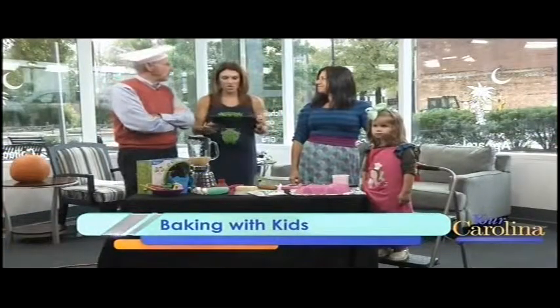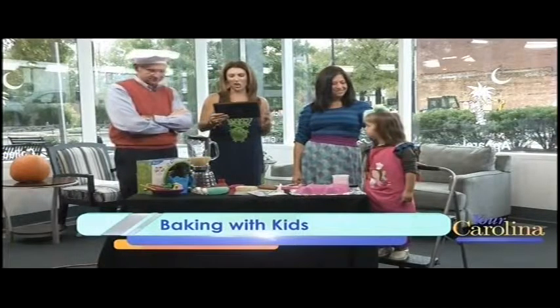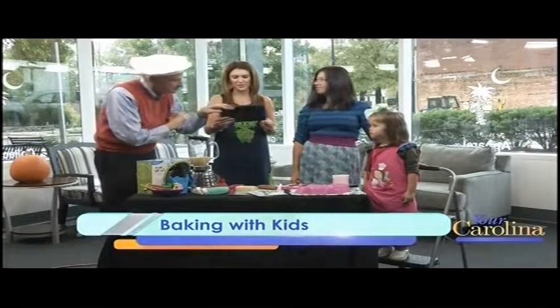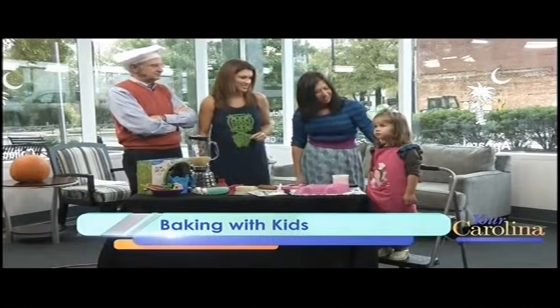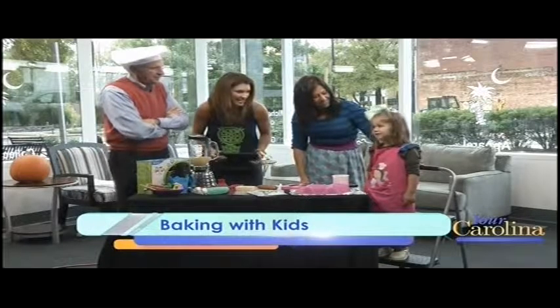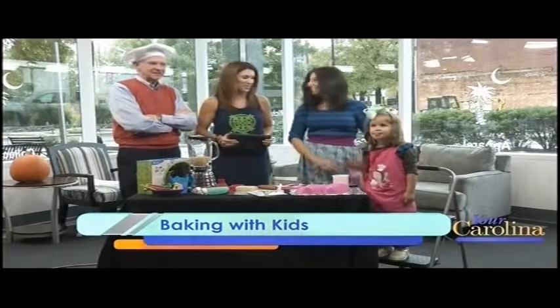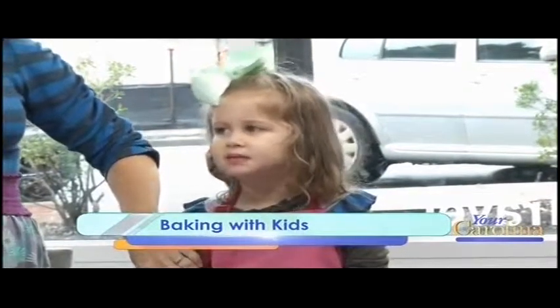Jack, you look very dapper — Chef Jacques. It's not Jack anymore, it's Jacques. Along with the brilliant baby product spokesperson Stephanie Cavender and our little sweet girl. Who is this? This is Sadie Mae. You're going to help us cook today? Yes! How old is Sadie Mae? She'll be four in December. Oh, she's so cute!